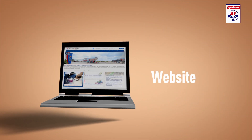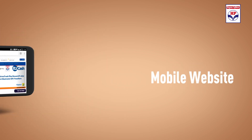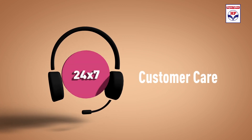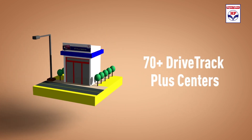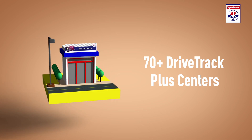DriveTrack Plus has a user-friendly website, a mobile app, a mobile website, a 24x7 call centre, and 70-plus DriveTrack Plus centres located near transport hubs for customer service.